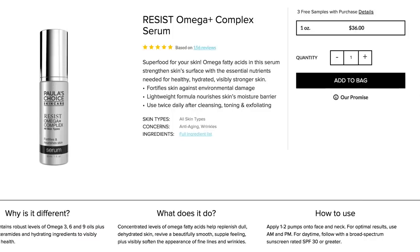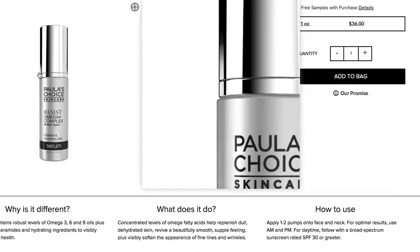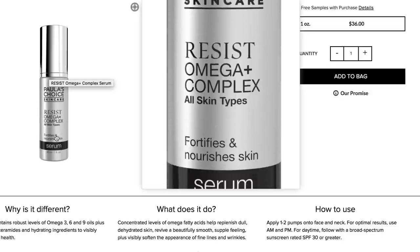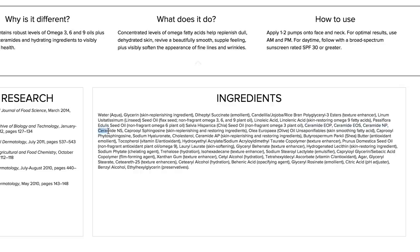I also really like the Paula's Choice Resist Omega+ Complex. I misplaced the bottle but here it is on the Paula's Choice website. It contains a bunch of ceramides, linoleic acid, and other omega-3, 6, and 9 fatty acids.